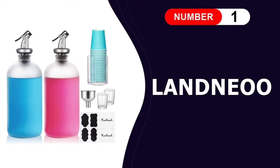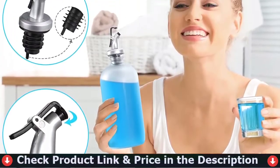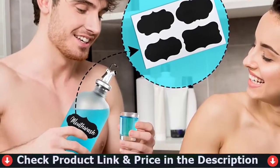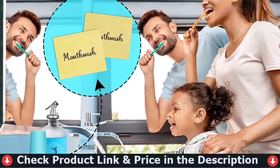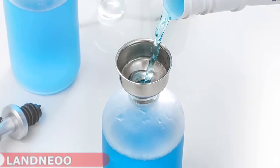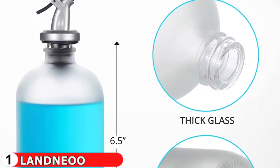Number one in our list is the Lanneo Mouthwash Dispenser. This mouthwash dispenser is made of premium thickened glass that has good quality durability and sturdiness. The frosted glass looks more elegant and chic than usual bottles on your vanity. The pourer of the bottle is upgraded with a flip cap pourer, which is much more accurate to use both in pouring accurately into cups and in controlling flow. The spouts have rubber closures contacting the glass neck and keep it nice and tightly sealed.